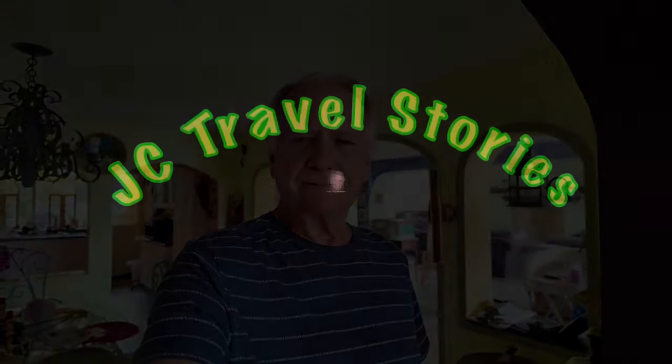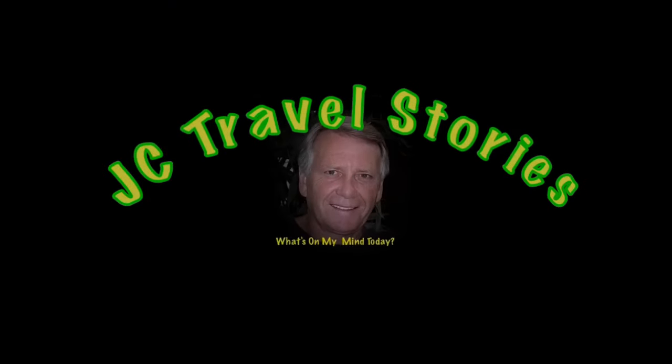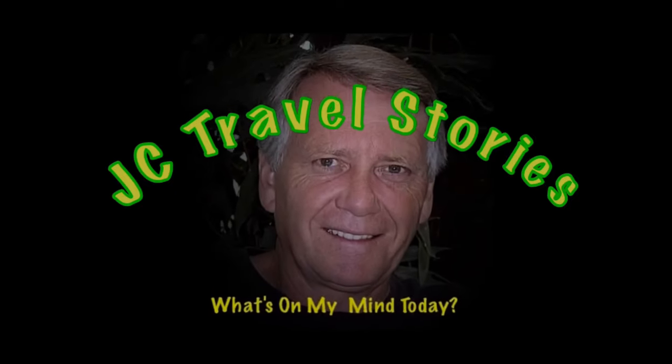Hi friends! What's on my mind today? Well, one of the things on my mind today is this. Please enjoy my stories or whatever else might be on my mind today.